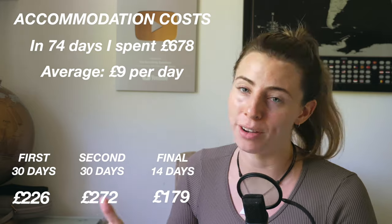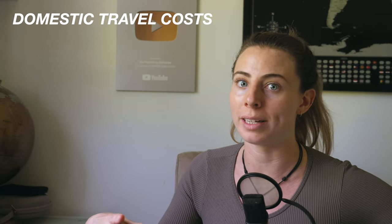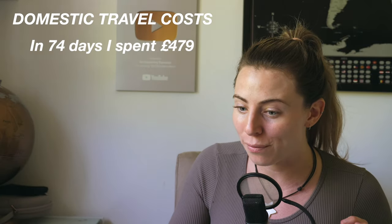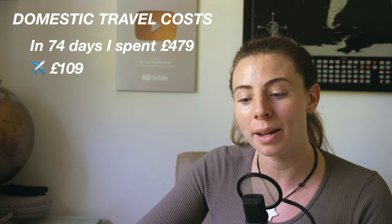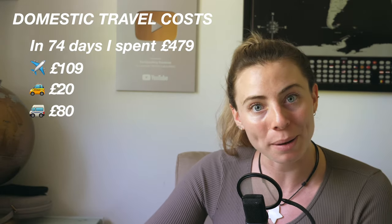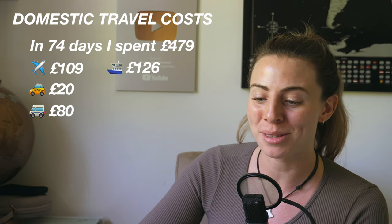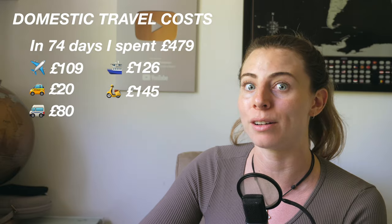As for travel — and this is just my internal travel in Thailand, not including international flights — in 74 days I spent £479. That breaks down as: £109 on three internal flights, £20 on taxis and Grabs, £80 on buses, vans and trains, £126 on ferries and boats, and £145 on scooter rentals and fuel.